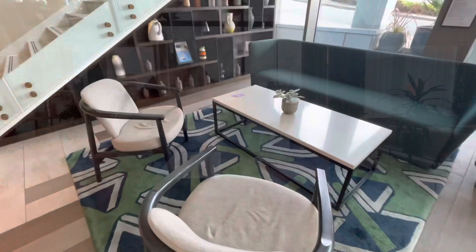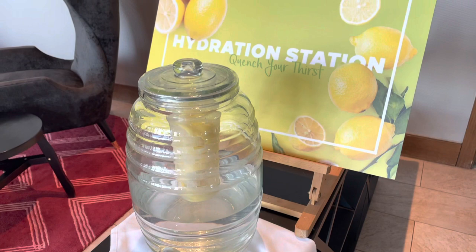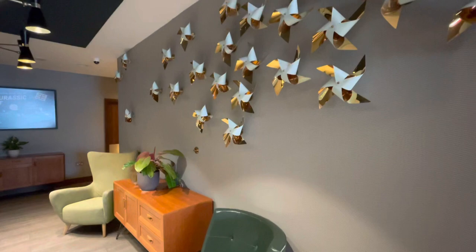First of all, the lobby area looks and smells fresh, complete with a breezy citrusy scent and a hydration station — always welcome.